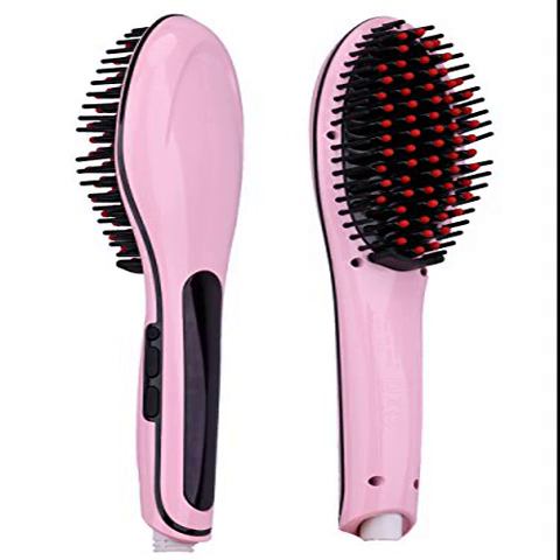All in all, I am incredibly pleased with this brush. I absolutely love how simple it is to use and that it does exactly what it's supposed to without any struggle.